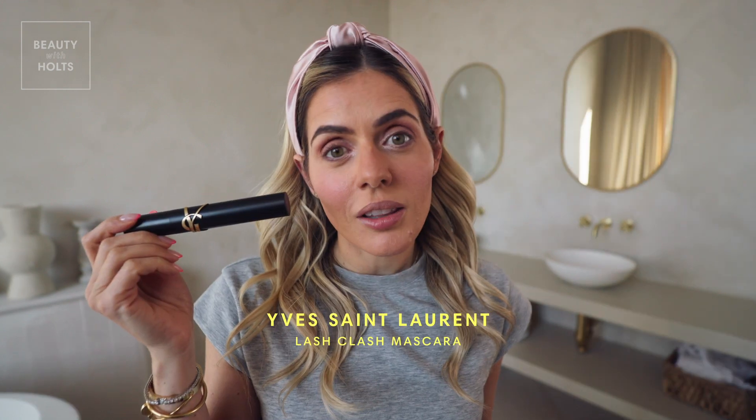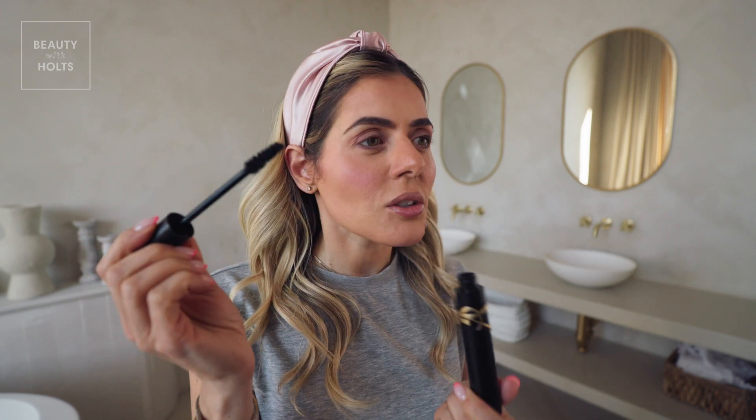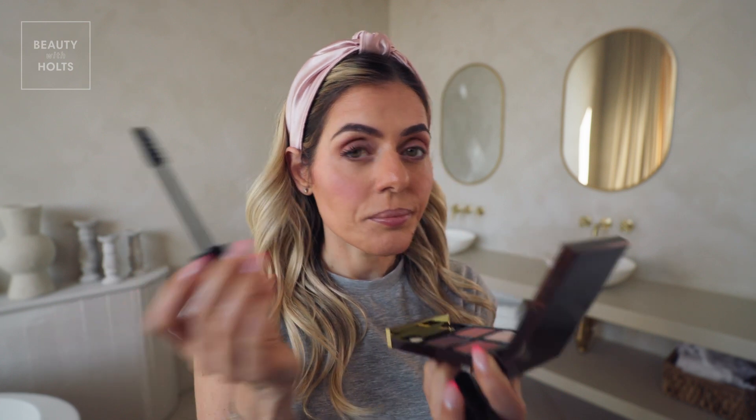Next I'm using my Saint Laurent Lash Clash mascara. I really love this one because it's super thickening. And I think I'm going to put it on my lower lashes as well. Love that.